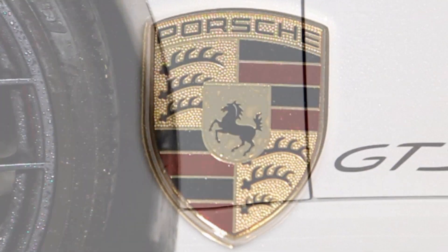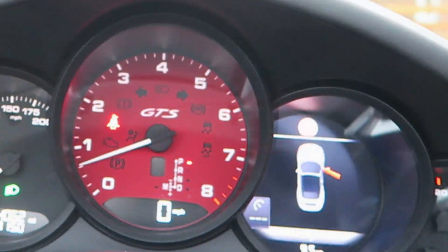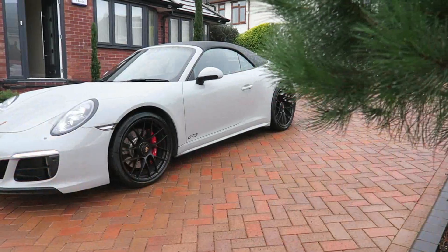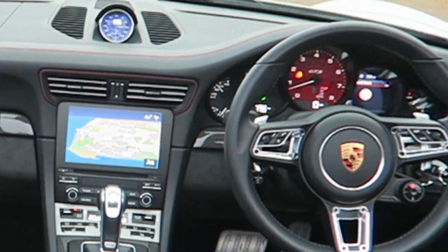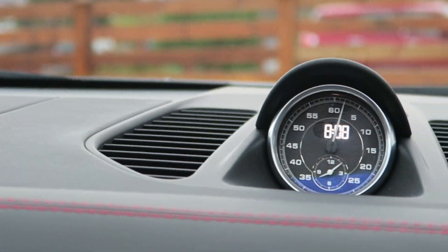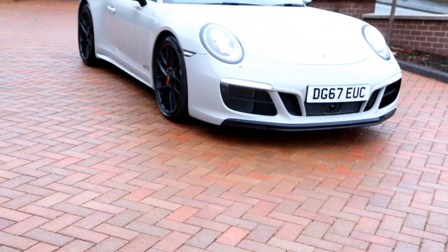Porsche gives us GTS models every 18 months or so into a 911 model build cycle, which means they only produce a few, and only for about two years at a time, making this a fairly rare car. And this time around, Porsche has clearly hit its brief, making this the car to buy if you're after a usable 911 with the wick turned right up.